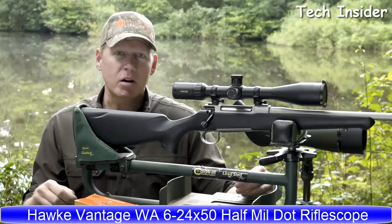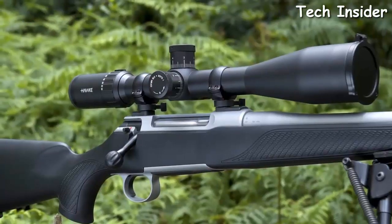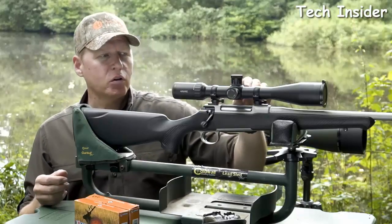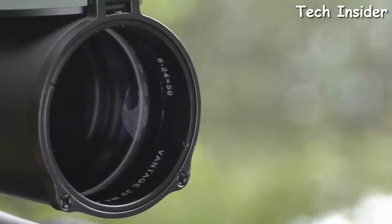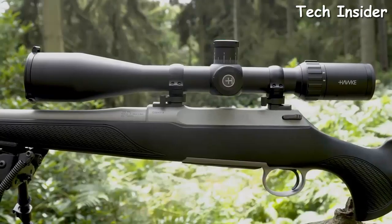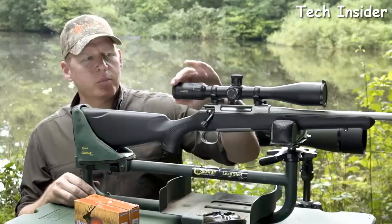The Hawke Vantage SF IR 6-24x50 with half mil-dot reticle offers incredible versatility, performance, and value. This model features Hawke's wide-angle optical system and a 4x zoom ratio — 6 to 24 power. It has a glass-etched reticle with side-parallax-controlled illumination featuring five brightness settings: green on one side, red on the other. An advanced 11-layer optical coating system provides improved light transmission and exceptional clarity. The solid 30mm monotube construction is nitrogen-purged, shockproof, and features elevated lockable target-style turrets with 1/10 MRAD adjustment.